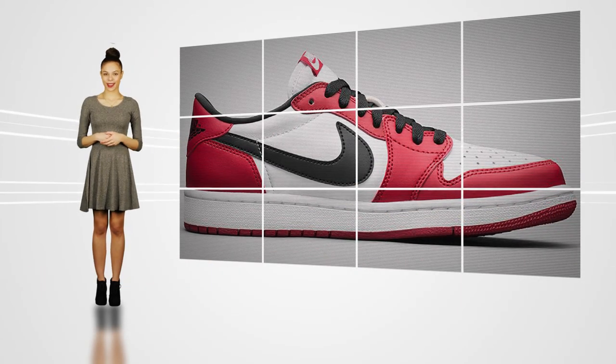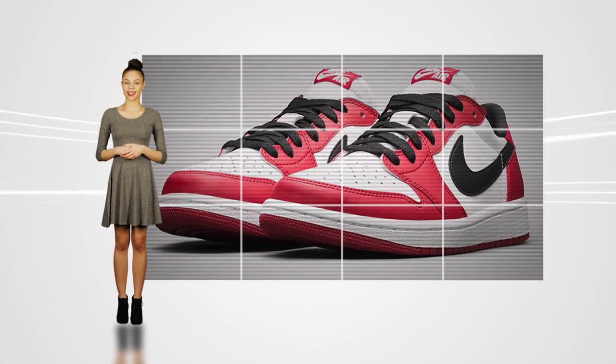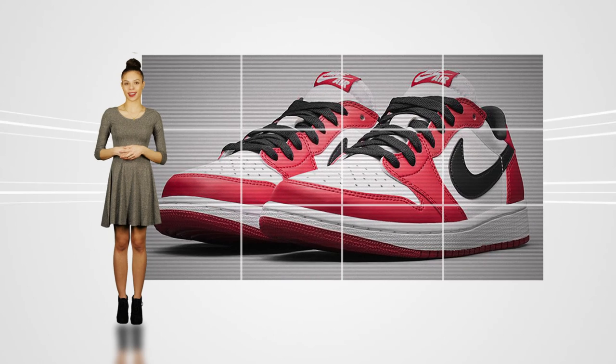Hey, I'm Erin Belie with KicksOnFire.com. On today's episode, we'll be taking a look at Jordan Brand's latest retro release, the Air Jordan 1 Low OG Chicago.